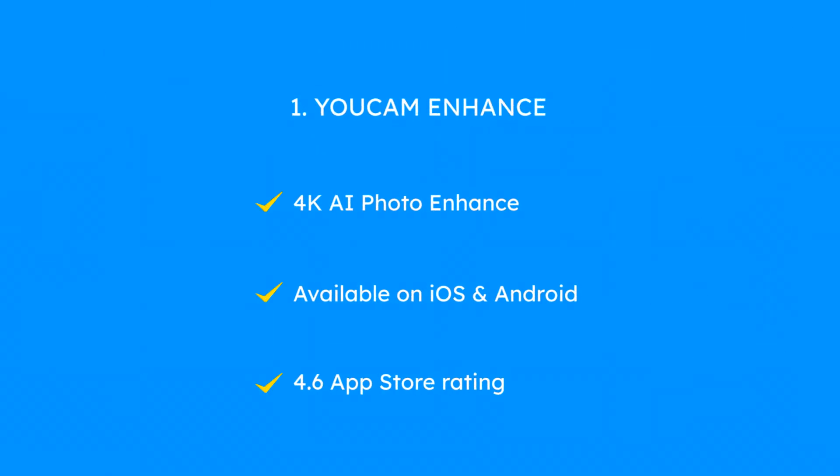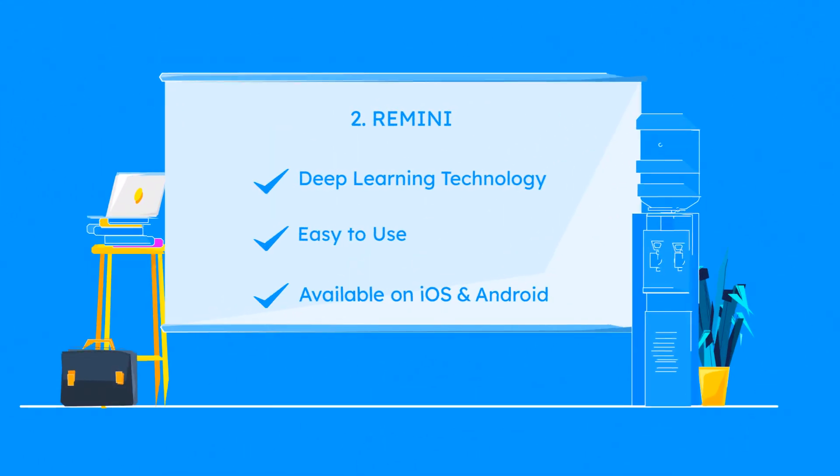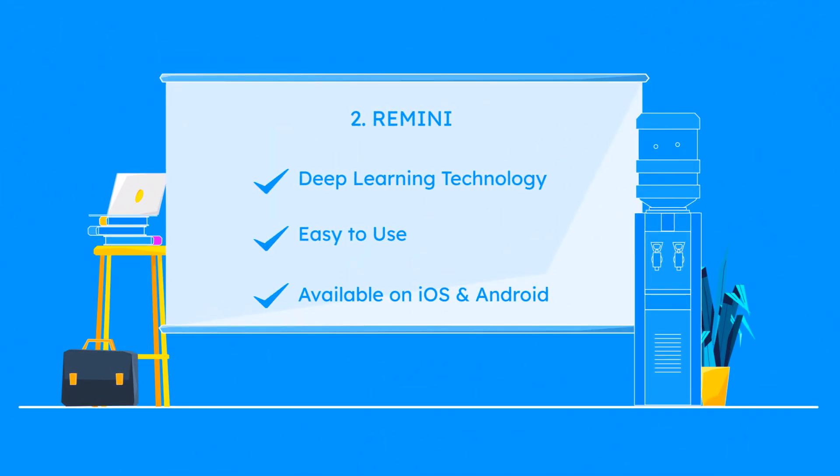First up is UCAM Enhance, known for its 4K AI Photo Enhance feature that revives old photos by enhancing their resolution and clarity. Remini uses deep learning technology to restore damaged or blurry images, especially for facial restoration in family portraits.